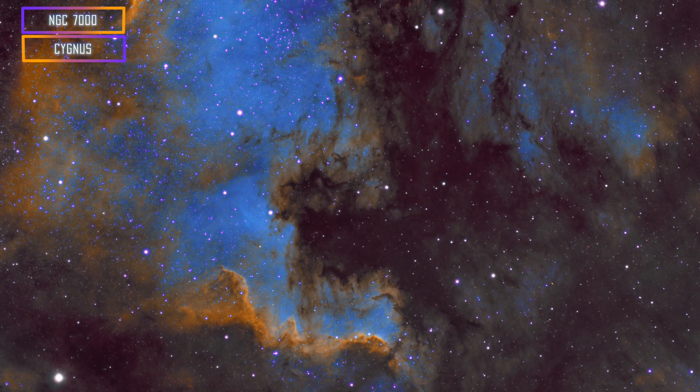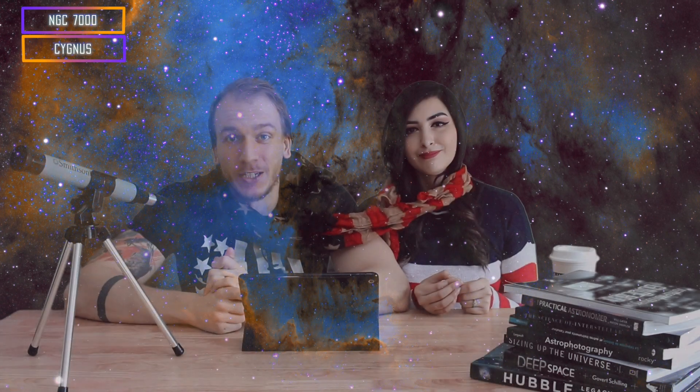For the two advanced targets, we have the North America Nebula, which looks like the North American continent — especially the US, with some Canada and a bit of Mexico in there as well. You can photograph this using a wide field telescope because it's a very large target. It's full of H-alpha as well.